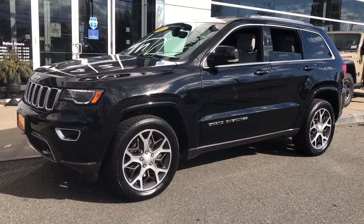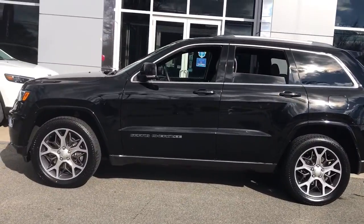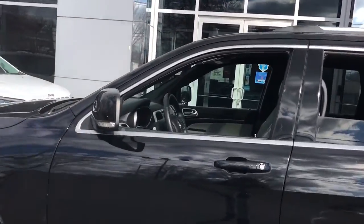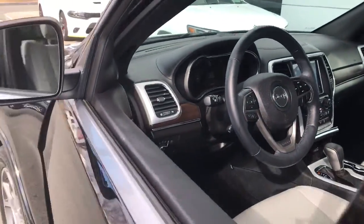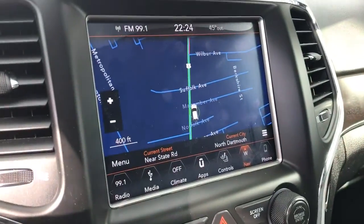Get a feel for the 2018 Jeep Grand Cherokee. This vehicle is an outstanding buy with fewer than 60,000 miles on the odometer. The Jeep Grand Cherokee, the stylish all-terrain SUV that lends comfort, high-performance and rugged capability.